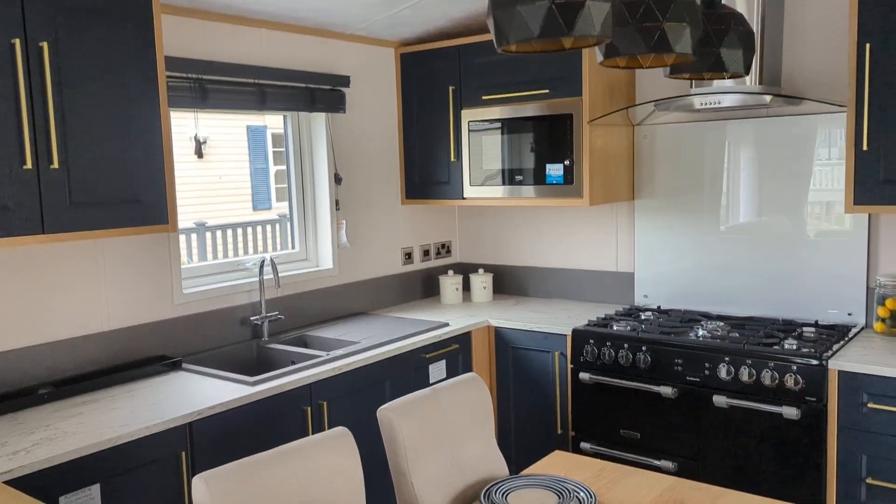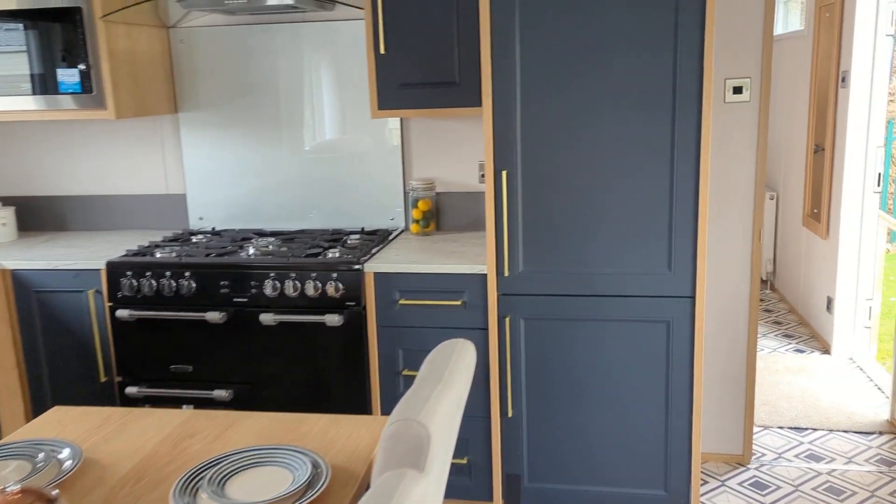Big kitchen, free-standing table and chairs, and a fridge freezer.